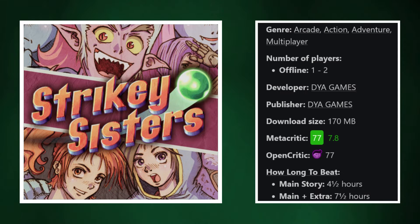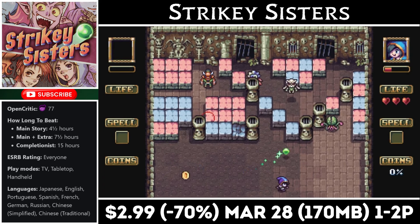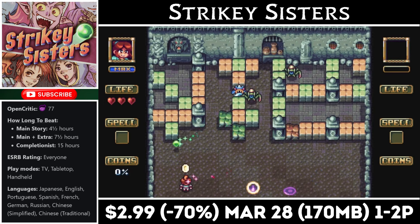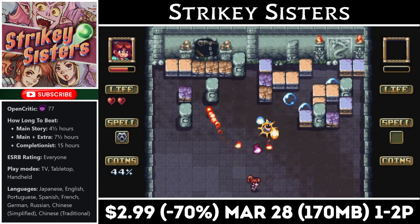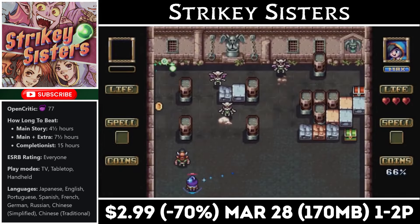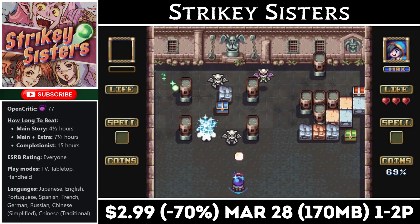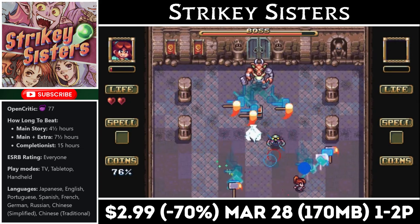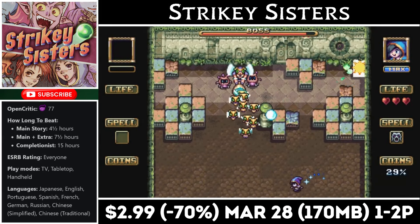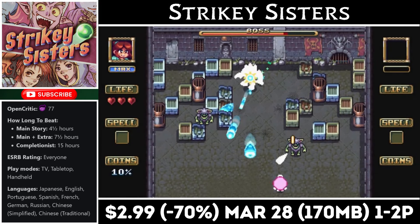Strikey Sisters is a brick-breaker style game with a small download under 200MB and a main story lasting roughly 5 to 10 hours. It has local co-op for two players and can get a bit hectic, but it's even more fun with someone to play with. The game has a great soundtrack and a comedic story with intentionally ultra-cheesy dialogue. There are even boss battles, which were pretty cool. Right now you can pick up this gem for just $2.99, marked down 70% and matching an all-time low, until the 28th.